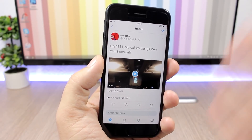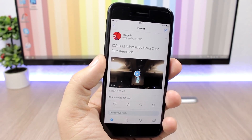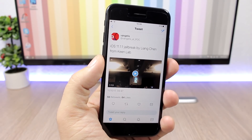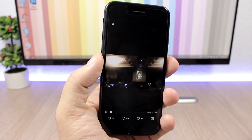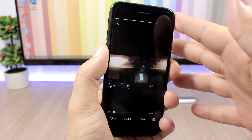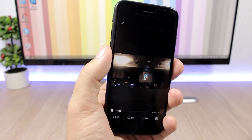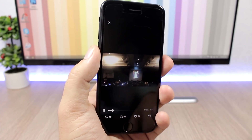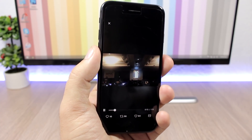It's been jailbroken by the KeenLab team at POC 2017, which is a mobile security conference. The KeenLab team showed a demo of a jailbreak on the iPhone X on iOS 11.1.1, showing the jailbreak tool and the whole process of jailbreaking the device — it's pretty amazing.